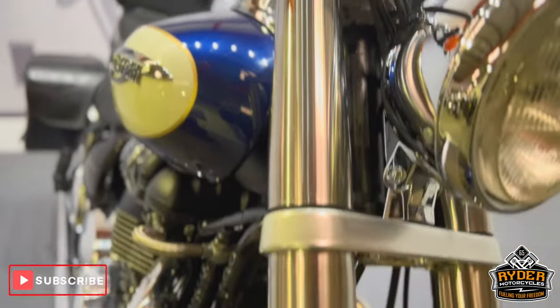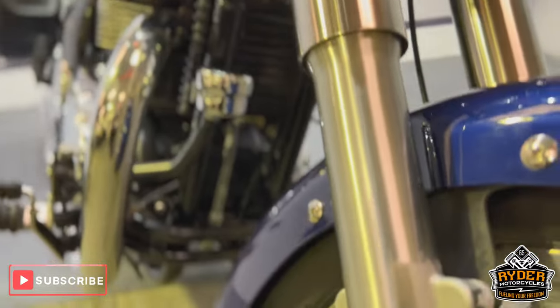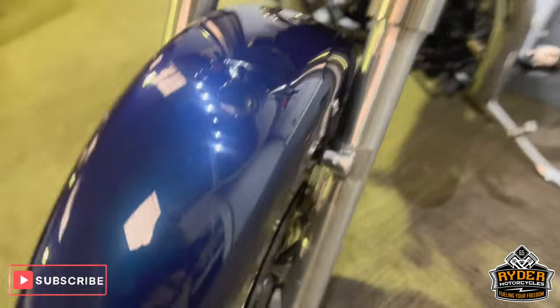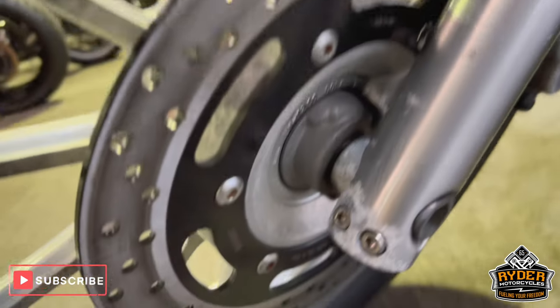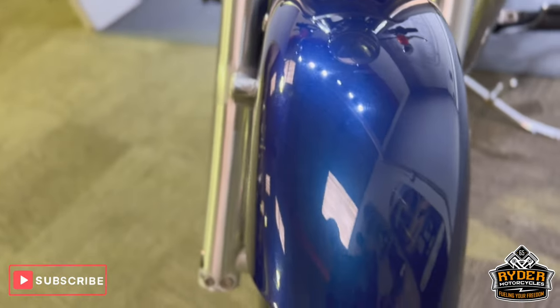The fork legs are nice high up, but low down there's a little bit of tarnishing — one there down on the pinch bolt. Again similar on the other side, again a little bit of tarnishing there, again low down. The front mudguard is nice.